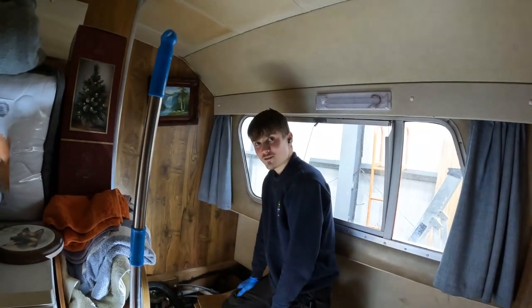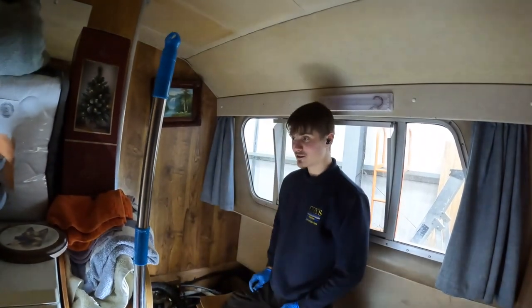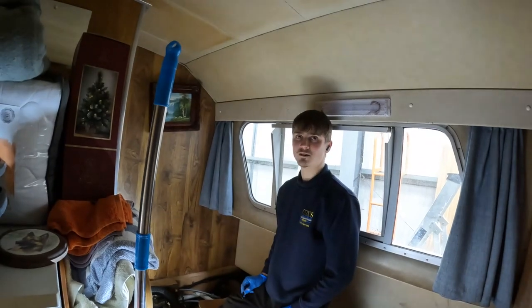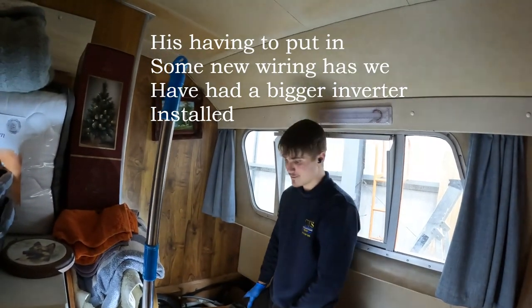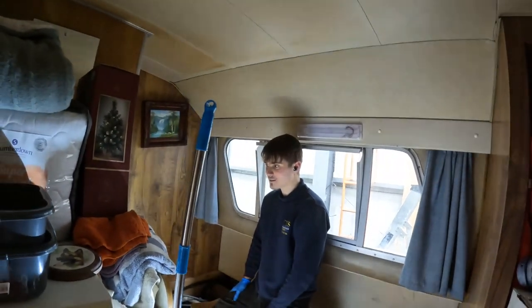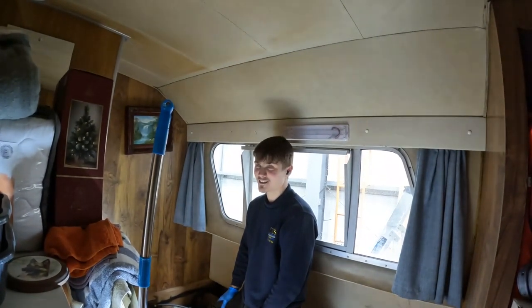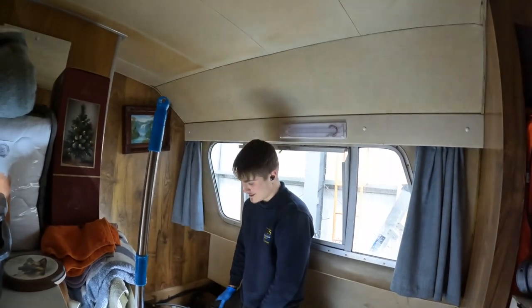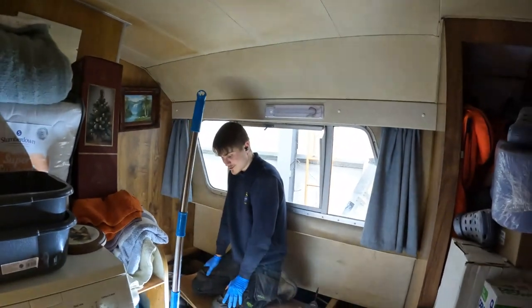Dash looks nice, doesn't it? Are you happy with it? Yeah, it looks nice. That's quite a lot of wiring Damien's doing on that — a lot of changes. Any idea when you'll be finished? It's a bit hard to say really — if you find one thing then there's another. Yeah, then you find something else. Alright, not to worry — you're getting on well with it. Thank you very much. No problem at all.